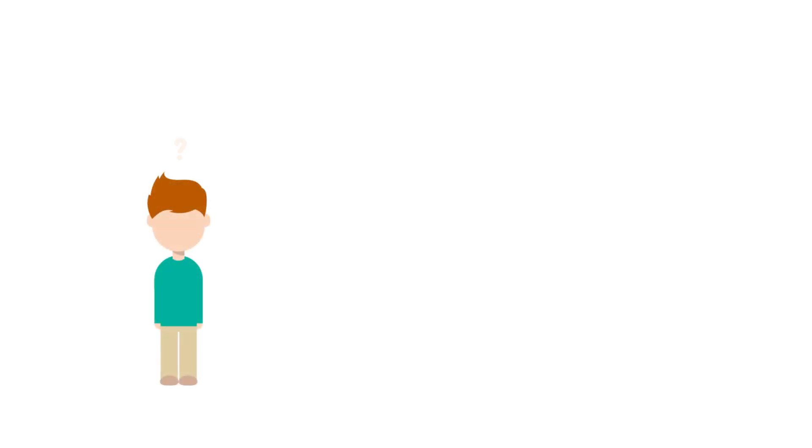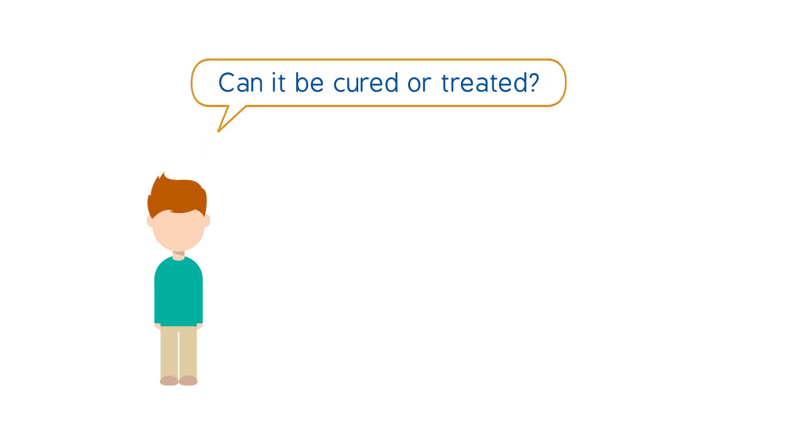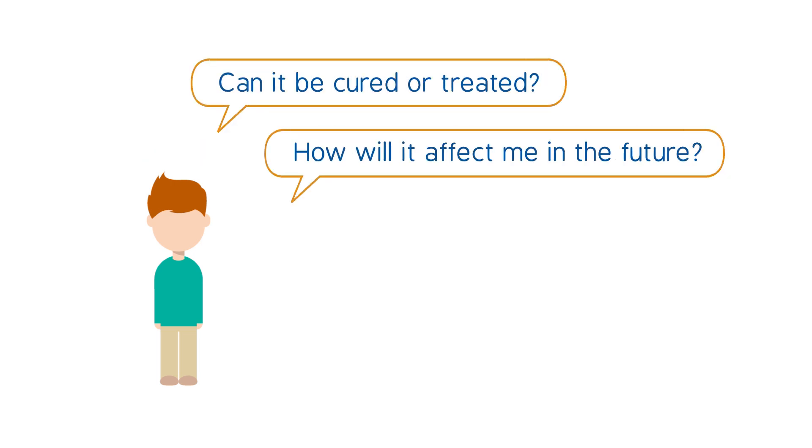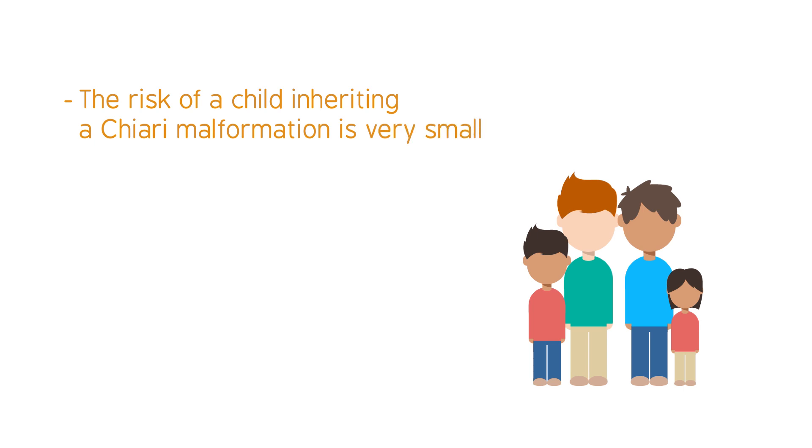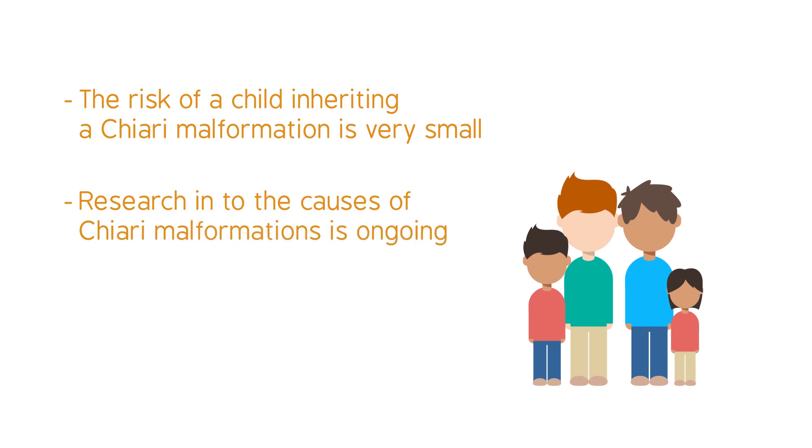After diagnosis, people often ask questions like: Can it be cured or treated? How will it affect me in the future? Will I pass it on to my children? The risk of a child inheriting a Chiari malformation is very small. Genetics may play a part, but research into the causes is ongoing.